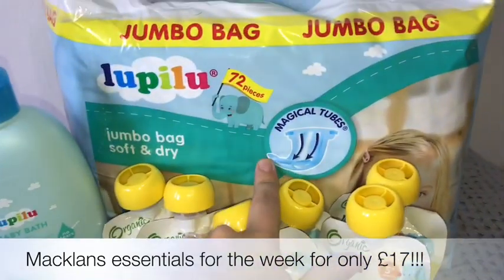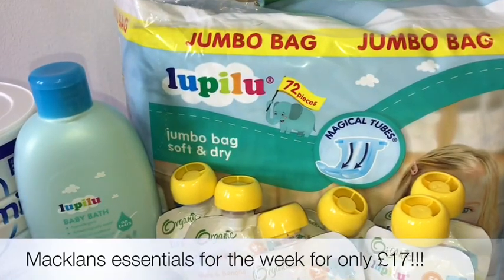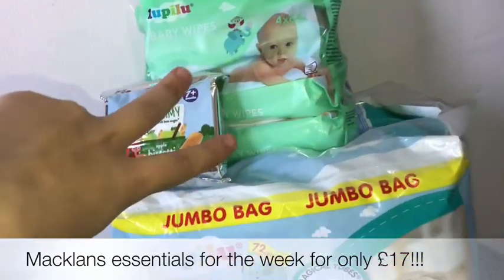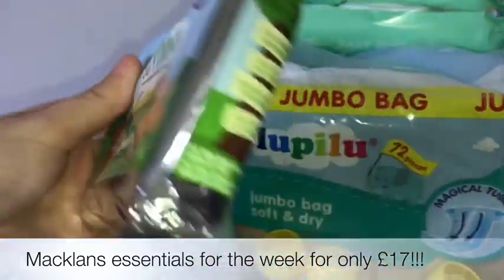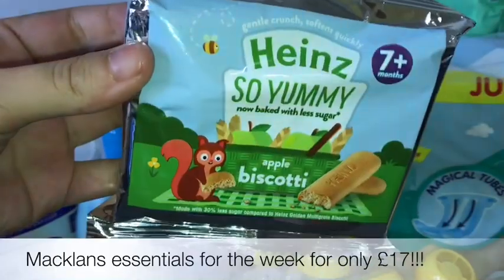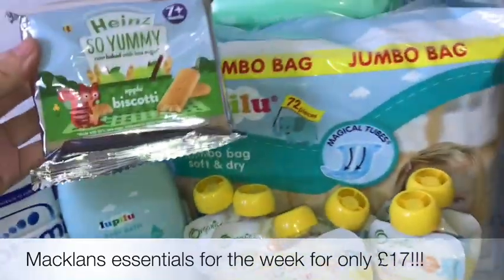These nappies are absolutely brilliant. I think I've used every nappy that there possibly is — these ones are the best. Wipes, literally a four-pack for less than £2. And then these biscuits, which Macklin has literally eaten since he was like 7 months old. These are really good.